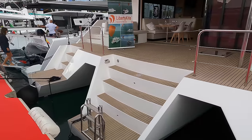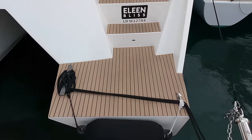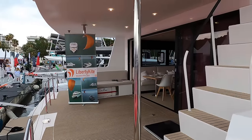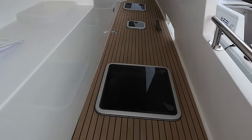Let's start this boat tour by boarding on the starboard side as we enter the spacious cockpit. We'll talk about this area in a bit more detail later on in the video. But first, let's head up to the bow via the spacious starboard side deck.